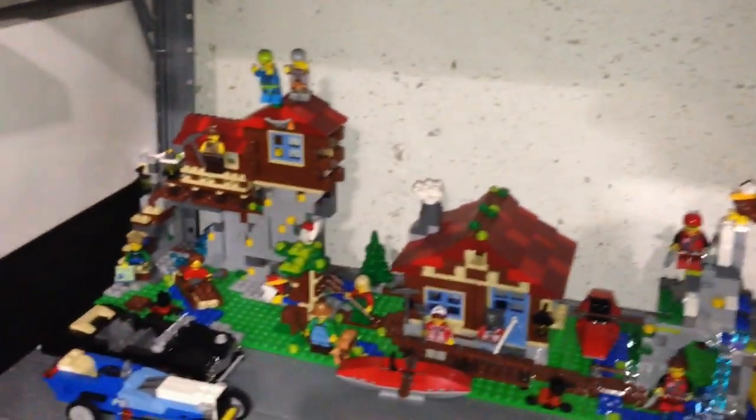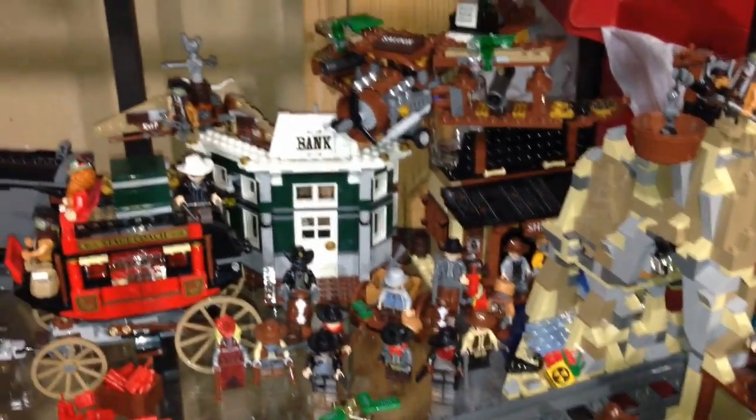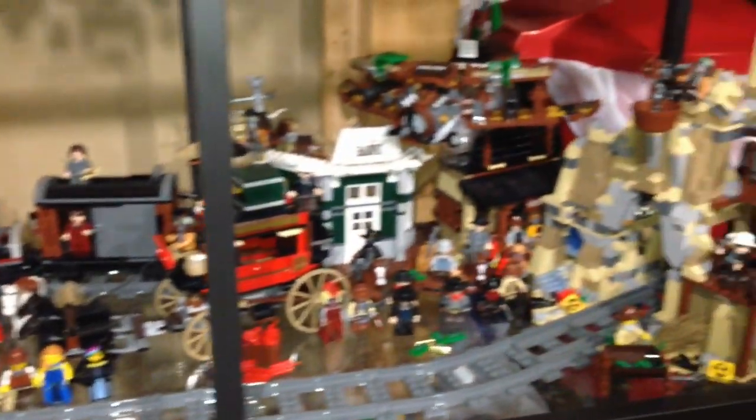Here are some outdoor scenes — we got the log cabin, the mountain hut, and this is just a LEGO Movie set that's kind of outdoor-ish. Here is my western scene; I got the Lone Ranger and some LEGO Movie sets. We got the two battling horses and a cool looking train coming around the scene.